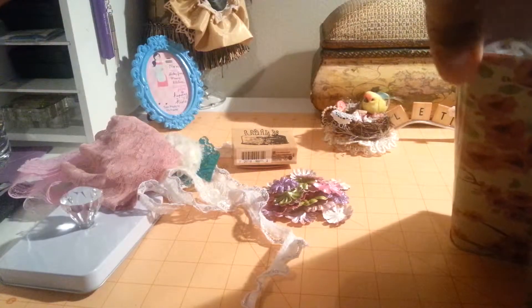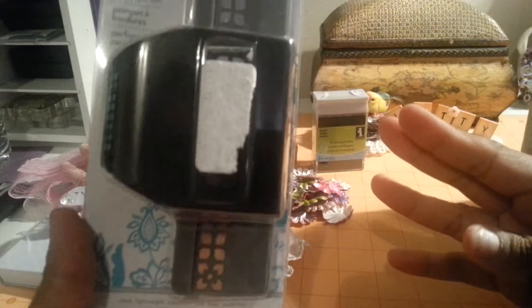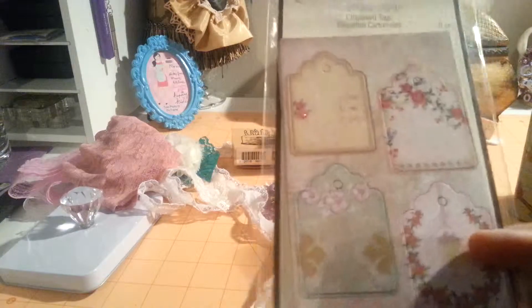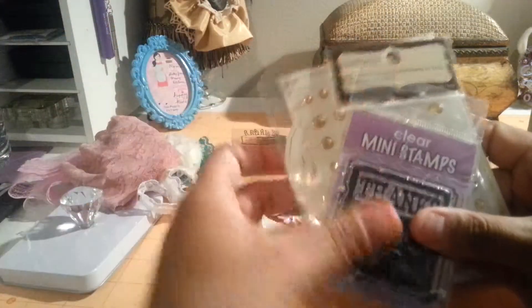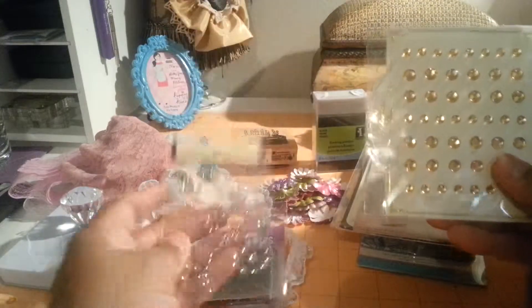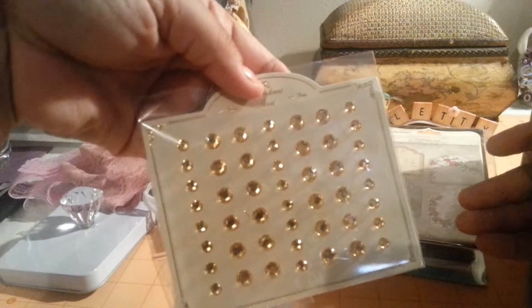I also got a birthday stamp — it's a cake. And some flocking powder from Ink and Do in black, and an edge punch from Eat Cake Success. Also some Recollections chipboard tags, a mini stamp that says 'thanks', some Recollections bling, and some bling here.